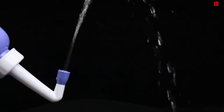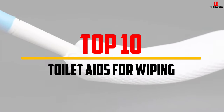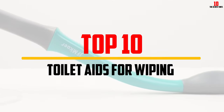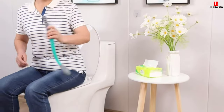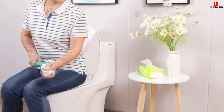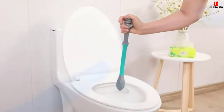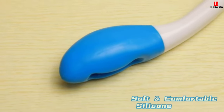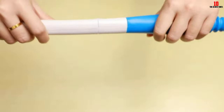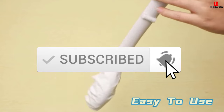In this video we're going to be checking out the top 10 best toilet aids for wiping available on the market for their true quality. This list is based on personal opinion and hours of research, covering popularity, quality, price, durability, user opinions and more. Check the description below for updated pricing, and make sure to subscribe for more reviews.